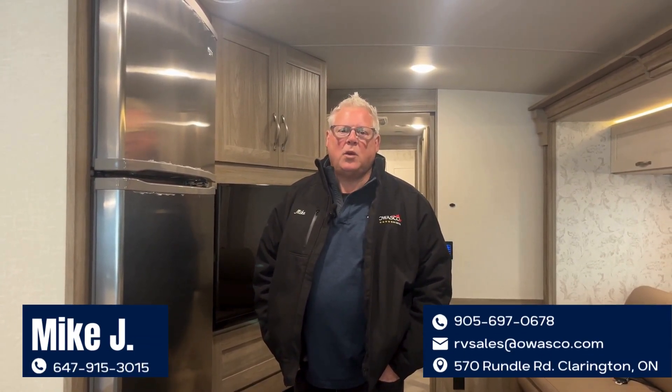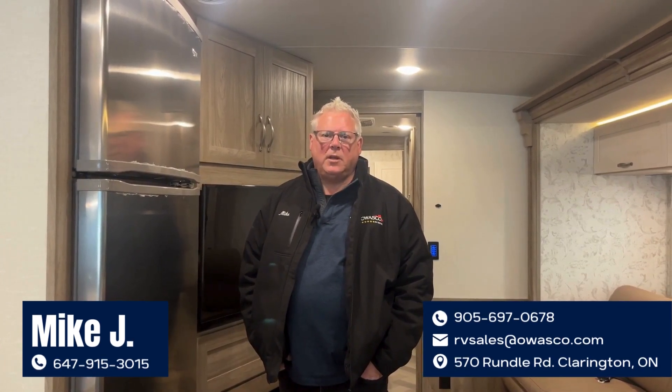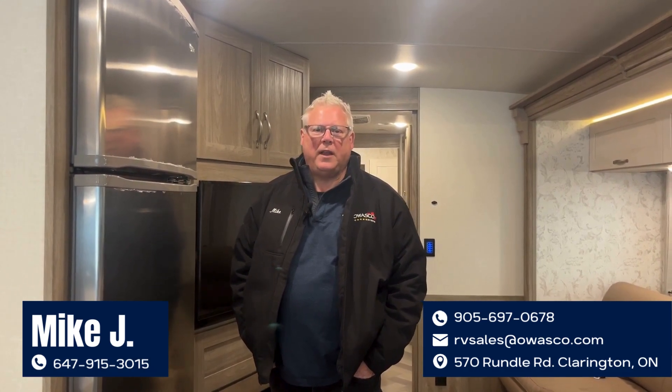This is a fantastic unit — the 2023 Winnebago 35F Adventurer. You can see this at Owosco RV Center in Bowmanville, Ontario, or give me a call — Mike Johnson, 647-915-3015 — and I can set you up an appointment.